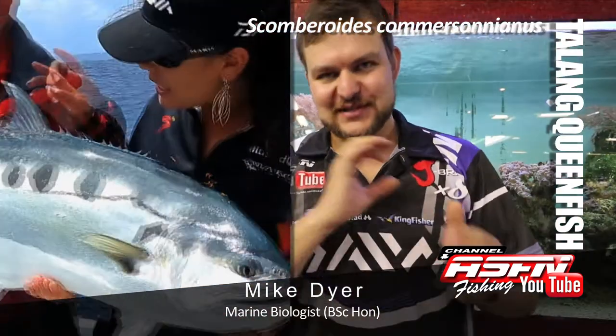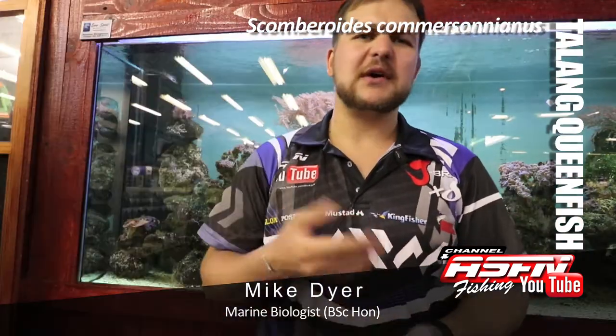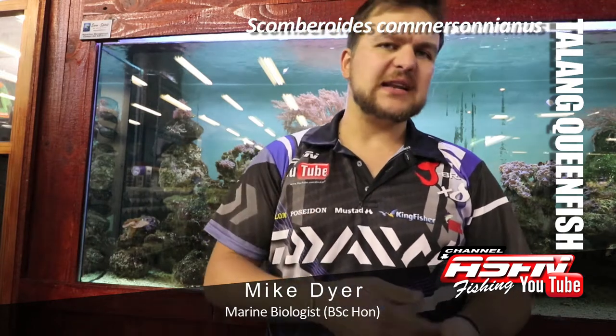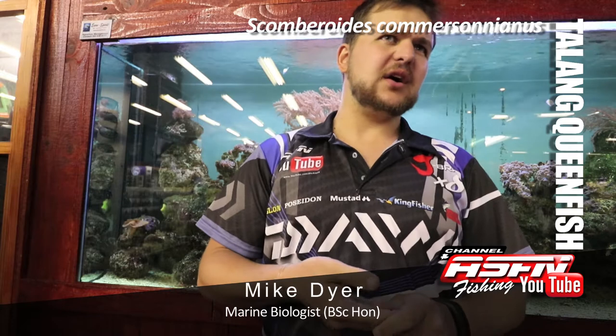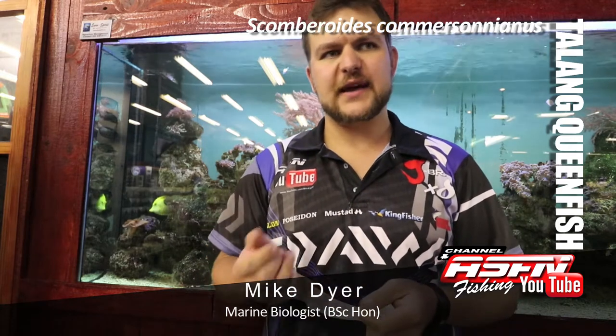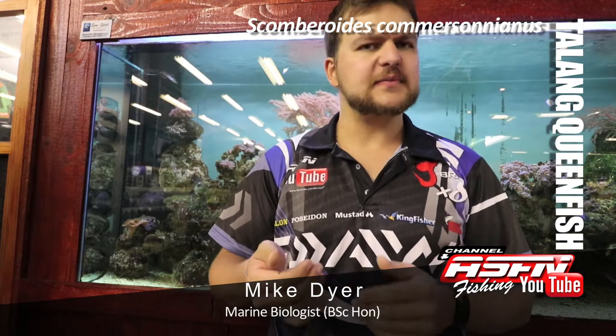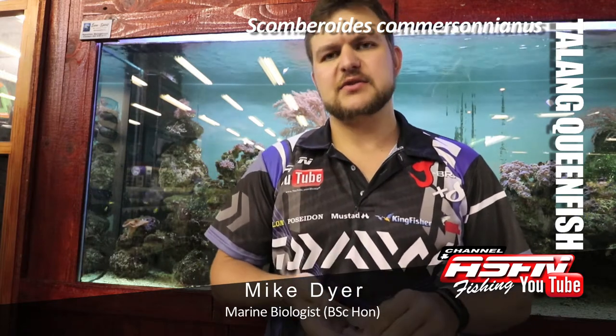They're very silvery fish with very dark spots along them. They get to about 1.2 meters and 16 kilos, though your average is a little bit less than that. They are backline and reef based predators, so not very deep offshore — you're getting them very close in.